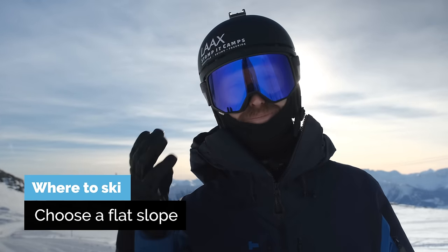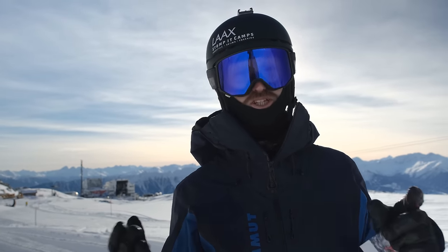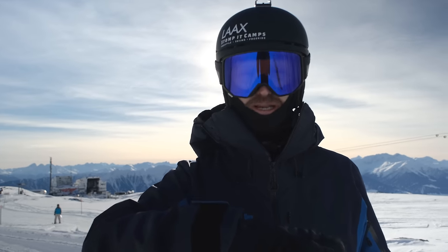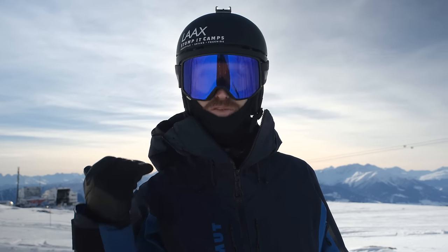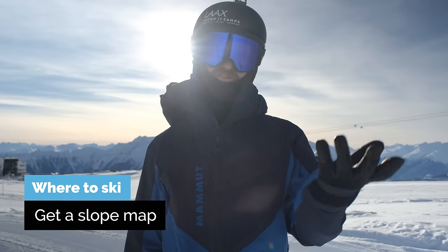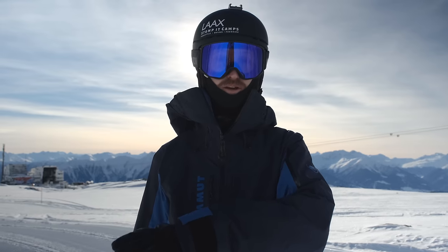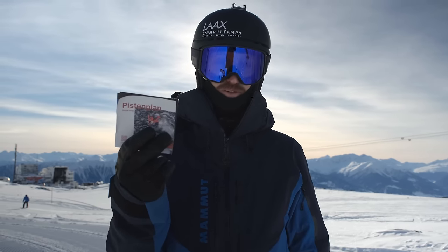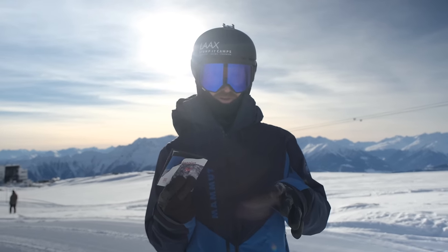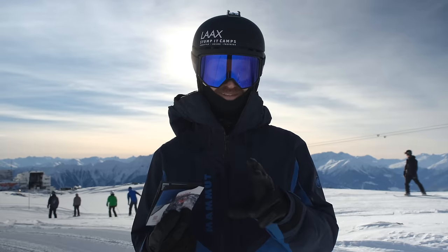Where to ski is perhaps the most important thing to get right after watching this video. The spot you want to start practicing needs to be incredibly flat, because if you start with too steep a slope you're going to end up backseat, get very frightened, and probably have a bad time. So aim for a flat slope. You could start just next to the parking lot at the ski area, walk up a little hill, or get a slope map at the ticket office. In North America look for a green run or designated beginners area. In Europe look for blue or green or a designated area.